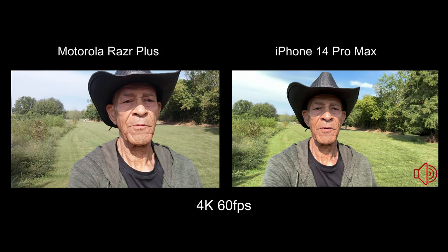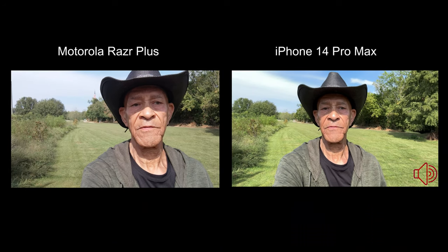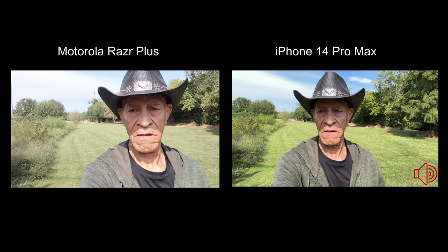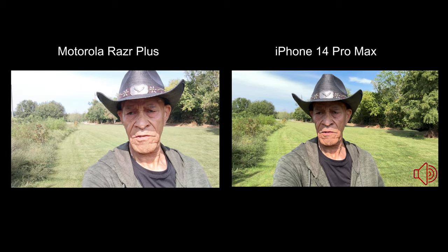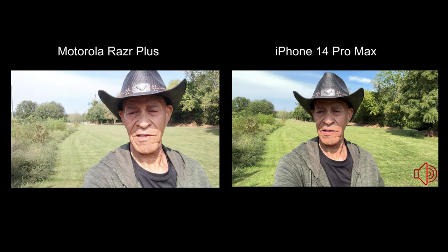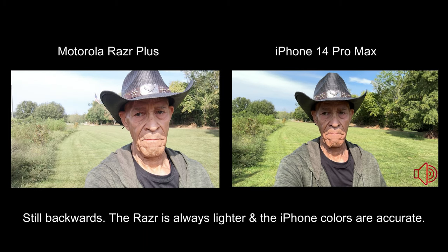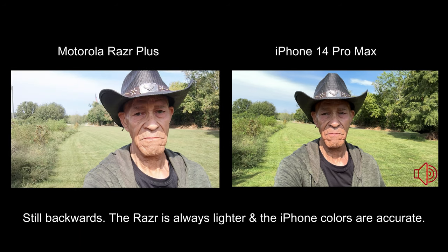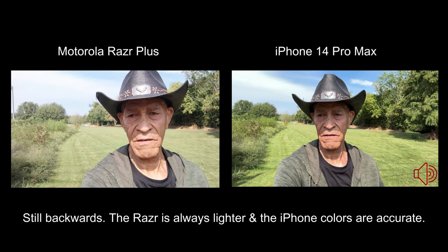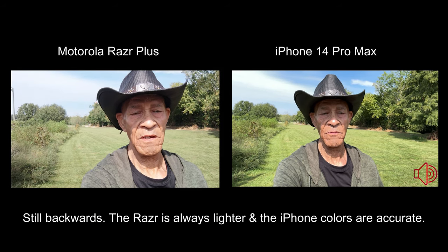Okay folks, here we are back on the front cameras this time at 4K 60 frames per second, and now the Razr Plus is much closer. But the iPhone is much, much clearer — though once again the iPhone looks like it's making things a tiny bit lighter, and the Razr Plus colors are actually what I'm really seeing with my eyes.